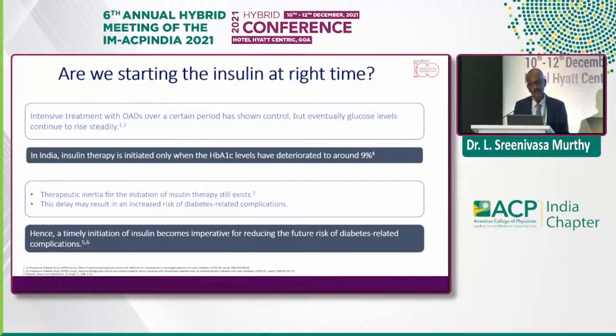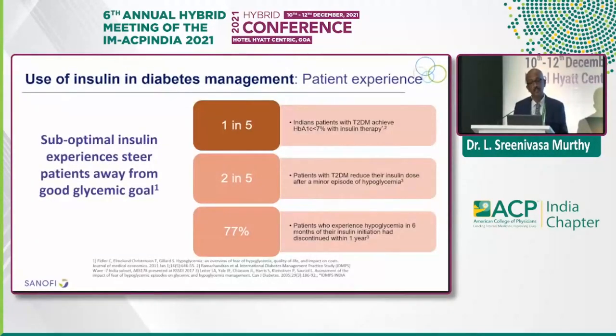This delay will eventually put patients into all kinds of complications. Timely initiation of insulin is a very important task in routine clinical practice. Only one in five Indian diabetic patients achieve A1C less than 7% with insulin therapy, which is supposed to be the gold standard. Two out of five patients with diabetes reduce their insulin dosage after a minor episode of hypoglycemia — we don't educate about hypoglycemia when we initiate insulin. We blindly initiate and send them, and inadequate education pushes them into hypoglycemia.